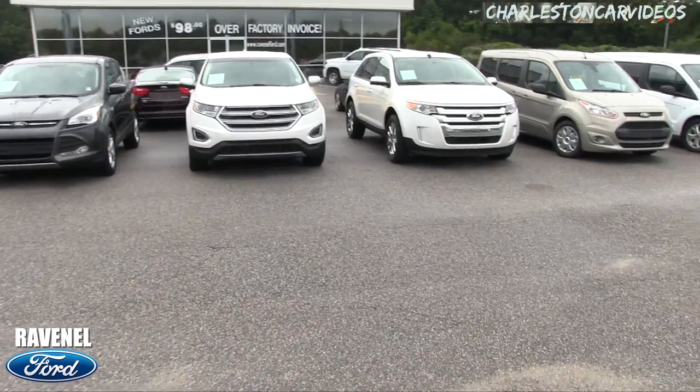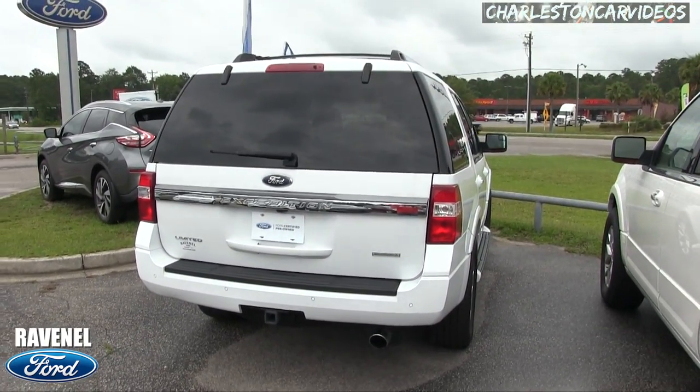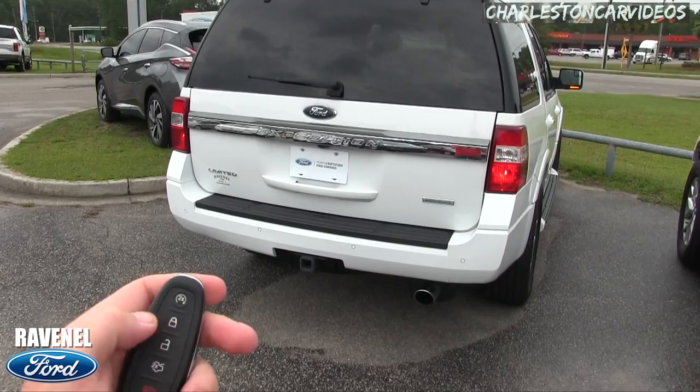It's also certified pre-owned, so you're getting a bunch of warranty with it. The rear is looking good — backup camera, backup sensors, and a tow package. Here's the smart key with remote start.